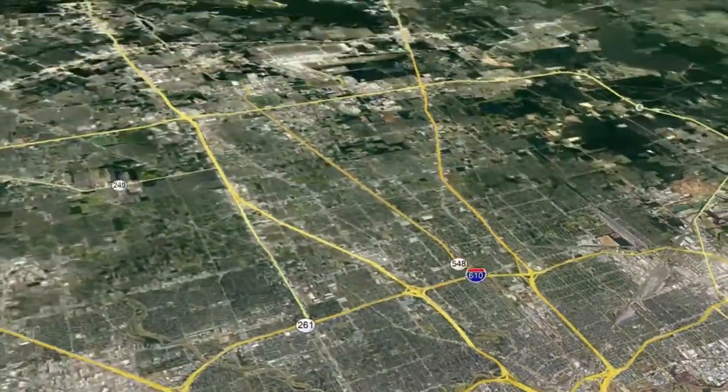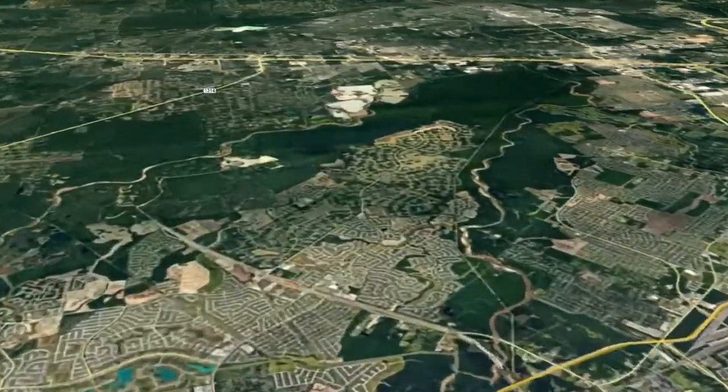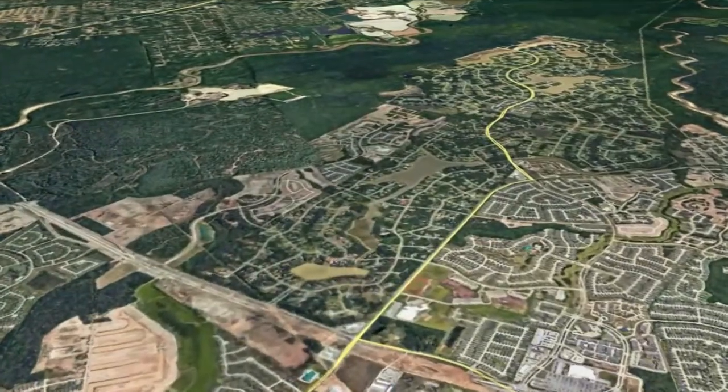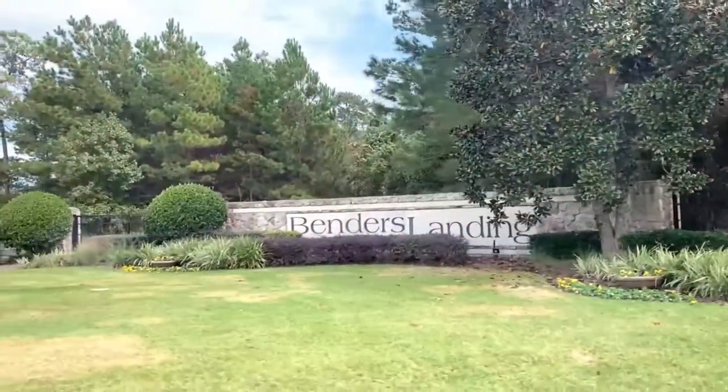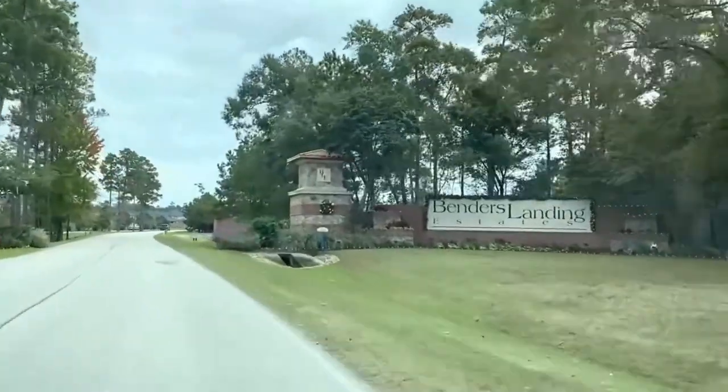Just 32 miles north of downtown Houston is a lush community with spacious lots in a country setting with a lakefront view. This is Jennifer Yaenco of Texas Home Group. Join me as I tour around Bender's Landing and Bender's Landing Estates here in Spring, Texas.